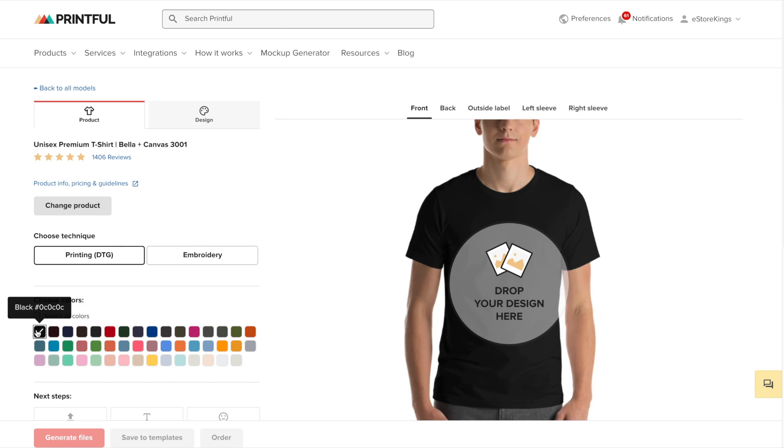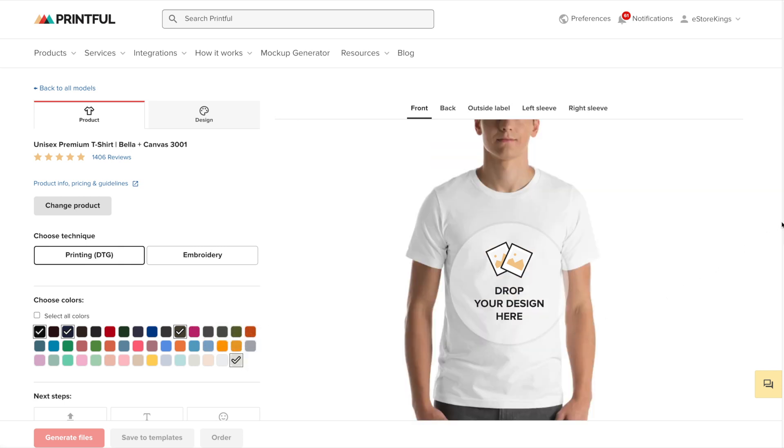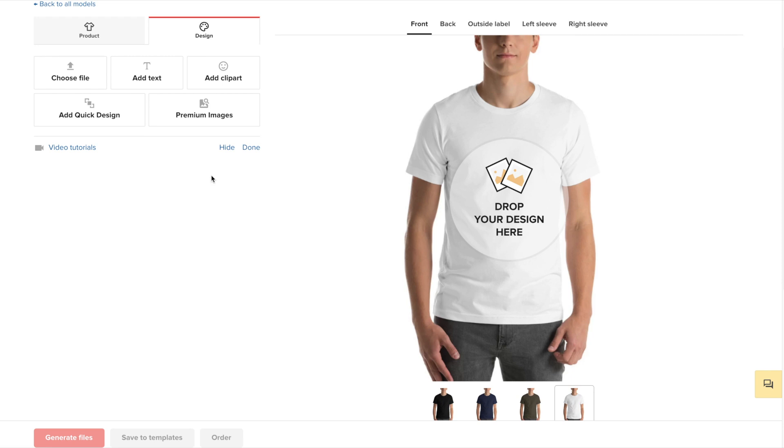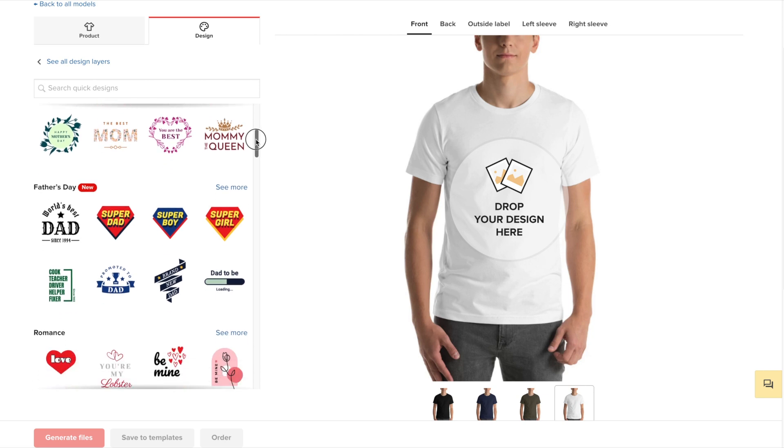For example, let's keep black, add navy blue, army, and white. If you scroll down, you can go ahead and start designing the shirt, or you can click on the design tab at the top. You can design from scratch in Printful — you can add text, clip art, and even add a quick design, which is essentially a long list of pre-made templates that you can choose from.